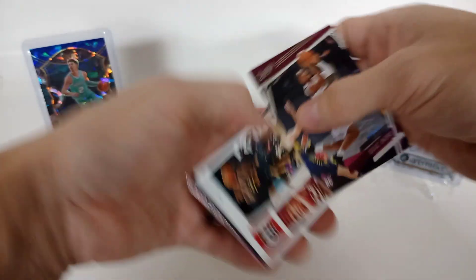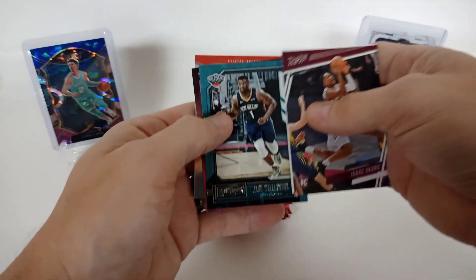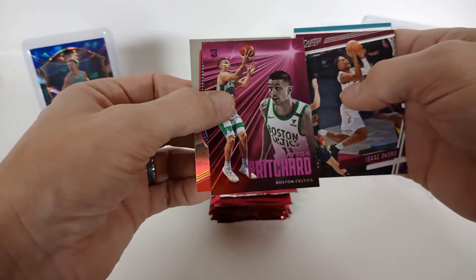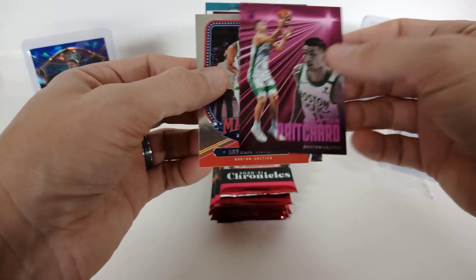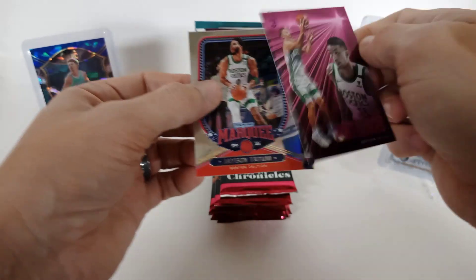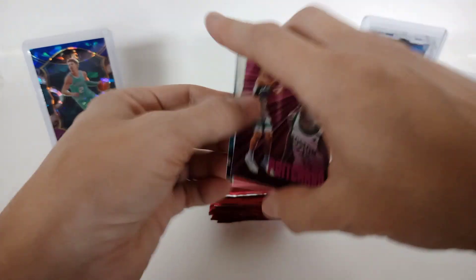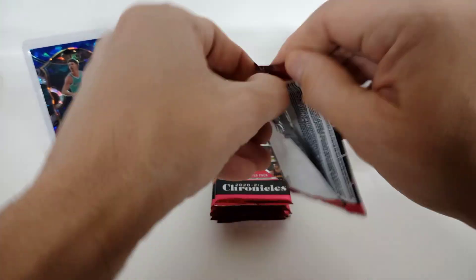All right, let's see what's in our blasters. Isaac Okoro, Siakam, nice little Zion — hope he comes back. Oh wow, pink! Yeah, those are the parallels you're looking for. Peyton Pritchard pink — he's been getting some nice playing time. And Jayson Tatum.